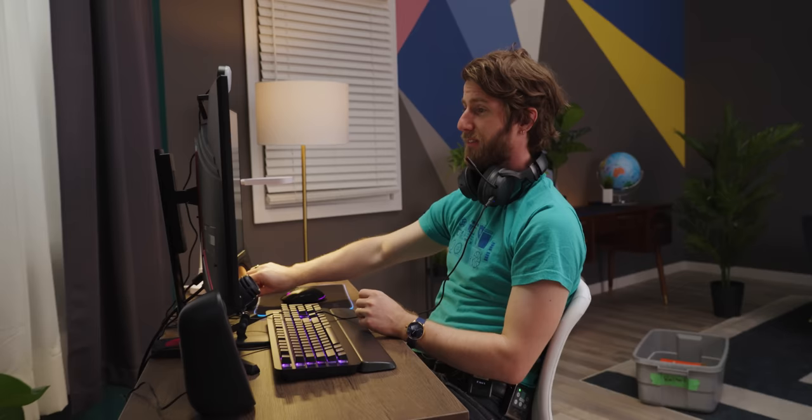13 or 14-year-old me would have been happier than a pig to have a setup like this. This is what happens when you search 'gaming chair' on Walmart — it's the X-Rocker Play 2.0 Floor Rocker gaming chair.